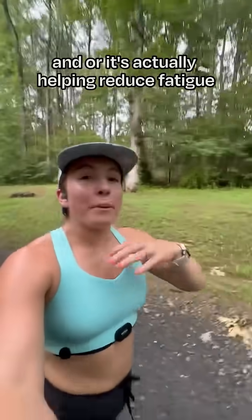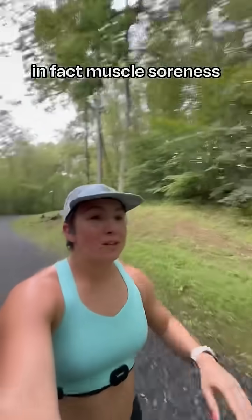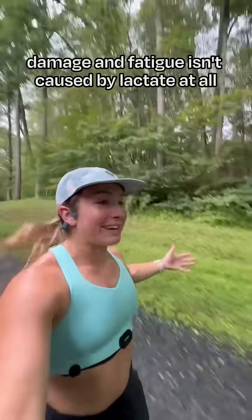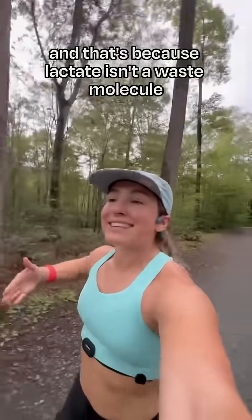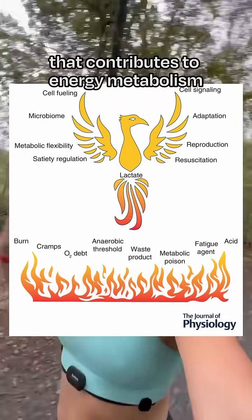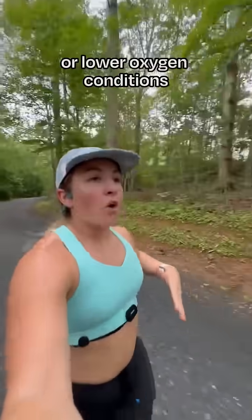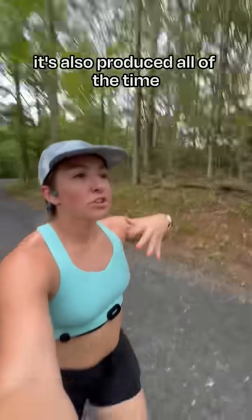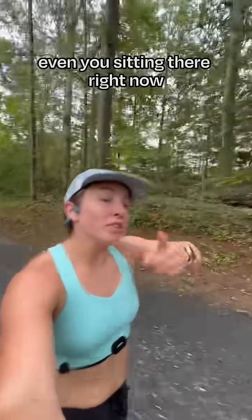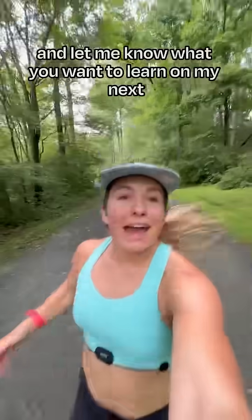Lactate is actually helping to reduce fatigue so you can continue to exercise longer. In fact, muscle soreness, damage, and fatigue aren't caused by lactate at all — because lactate isn't a waste molecule. It's actually an active metabolite that contributes to energy metabolism. And while lactate is produced under anaerobic or lower-oxygen conditions, it's also produced all of the time — even you sitting there right now, you're making lactate.